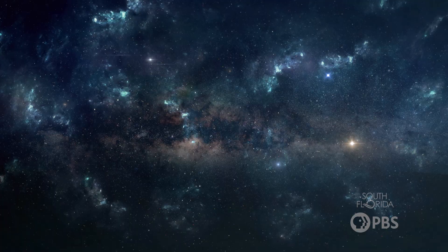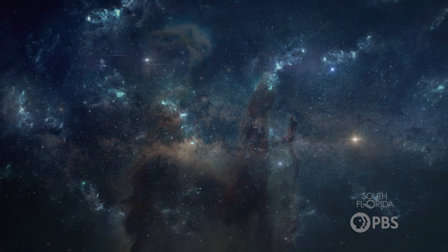Hey Stargazers! Today we're going to talk about something truly out of this world, the Pillars of Creation. Picture this. You're in space, surrounded by stars and galaxies and pillars.